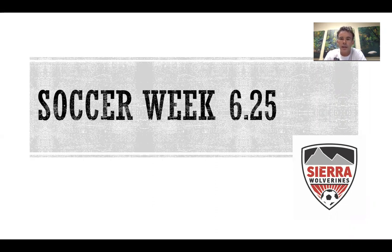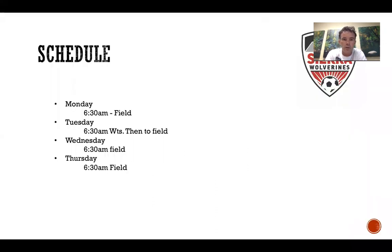This is for the first week. Here's the schedule: Monday 6:30 we'll be at the field. Tuesday 6:30 we'll hit the weight room and then go out to the field. Wednesday 6:30 on the field, and Thursday could be in the weight room or the field to start for the first week.